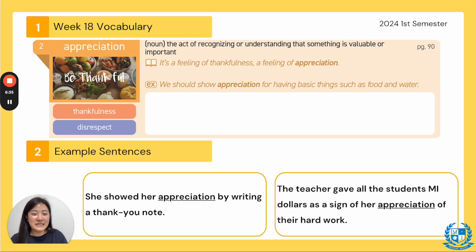The next sentence: the teacher gave all the students MI dollars as a sign of her appreciation of their hard work. Usually at the end of class your teacher will give you an MI dollar saying good job — it's a way to show appreciation and thankfulness that you were being such good students in class.